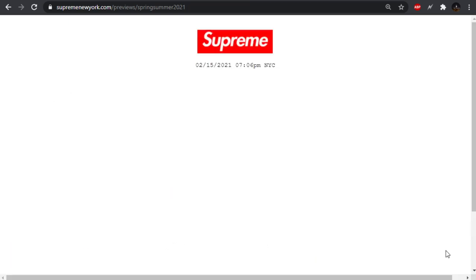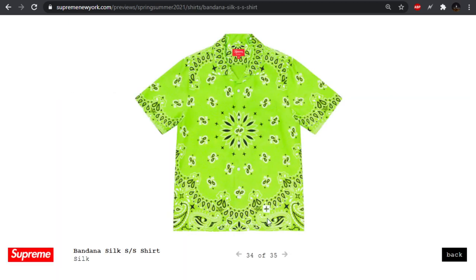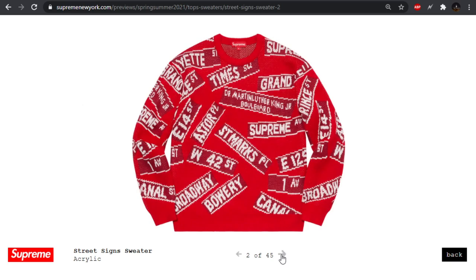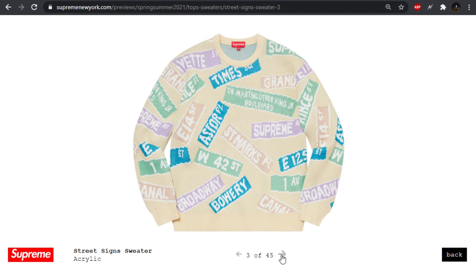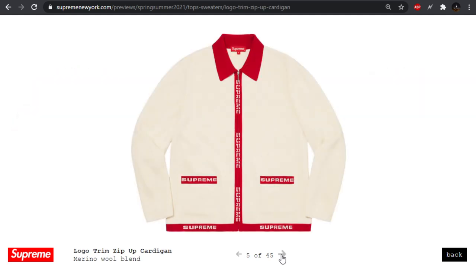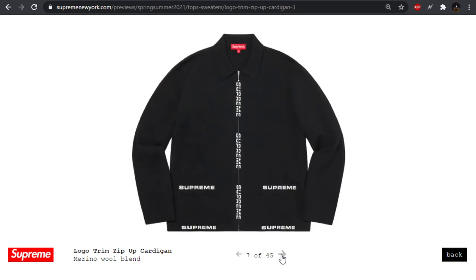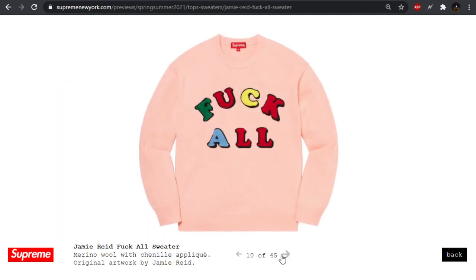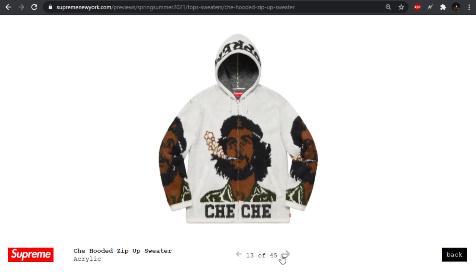The gingham short sleeve shirt — you can buy an identical shirt from like Kohl's. Bandana silk short sleeve shirt would be super comfortable, coming in a plethora of colorways. We got these street signs — Dr. Martin Luther King, Grand, Bowery — I'm guessing just a bunch of New York streets, so all you New York boys can grab that. I don't like this — too loud for a cardigan, and I don't like zip cardigans either. I'm more a fan of the drapey ones. We have more of these Chanel applique patches.